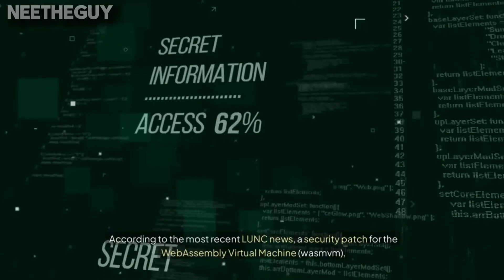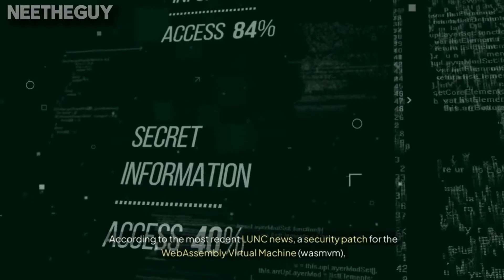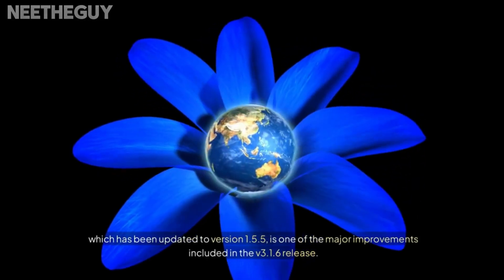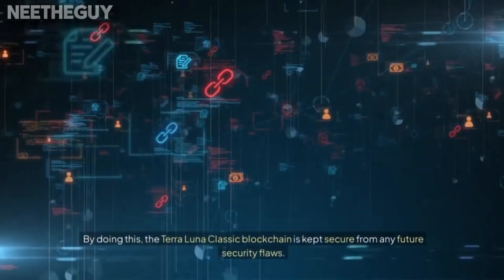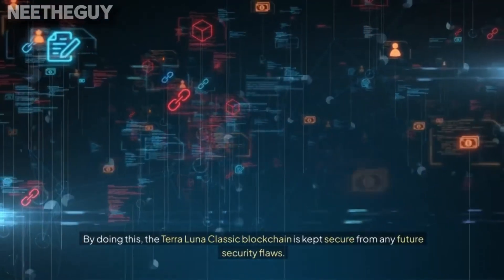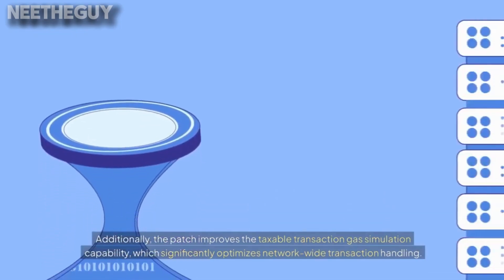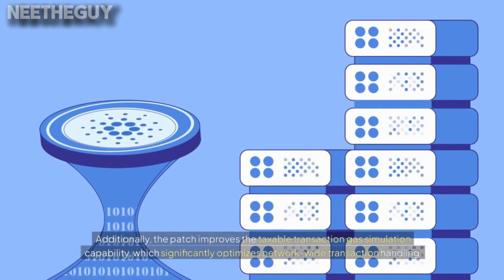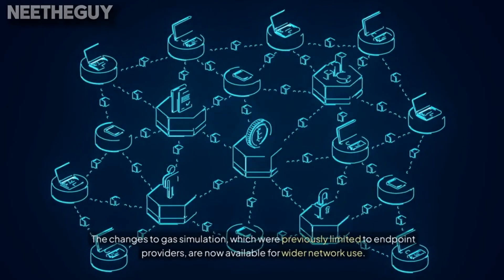According to the most recent LUNC news, a security patch for the WebAssembly virtual machine (WASM), which has been updated to version 1.5.5, is one of the major improvements included in the version 3.1.6 release. By doing this, the Terra Luna Classic blockchain is kept secure from any future security flaws. Additionally, the patch improves the taxable transaction gas capability, which significantly optimizes network-wide transaction handling. The changes to gas simulation, which were previously limited to endpoint providers, are now available for wider network use.